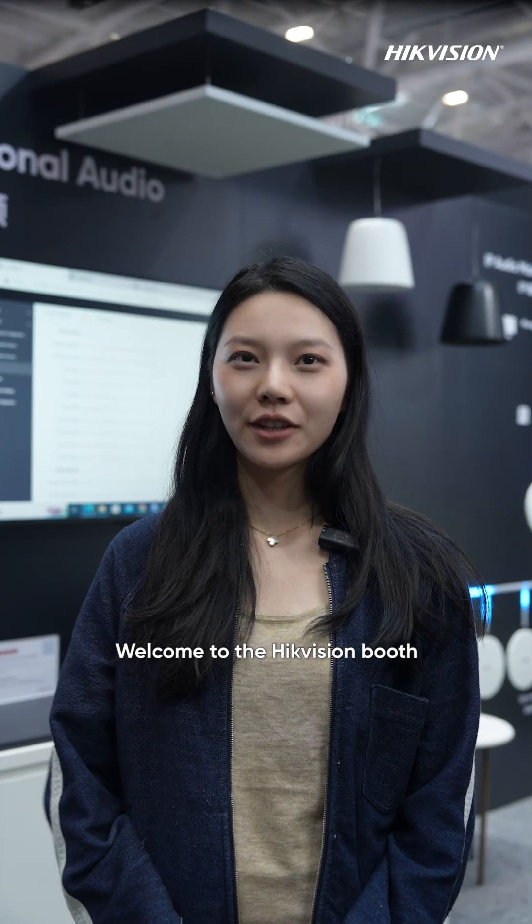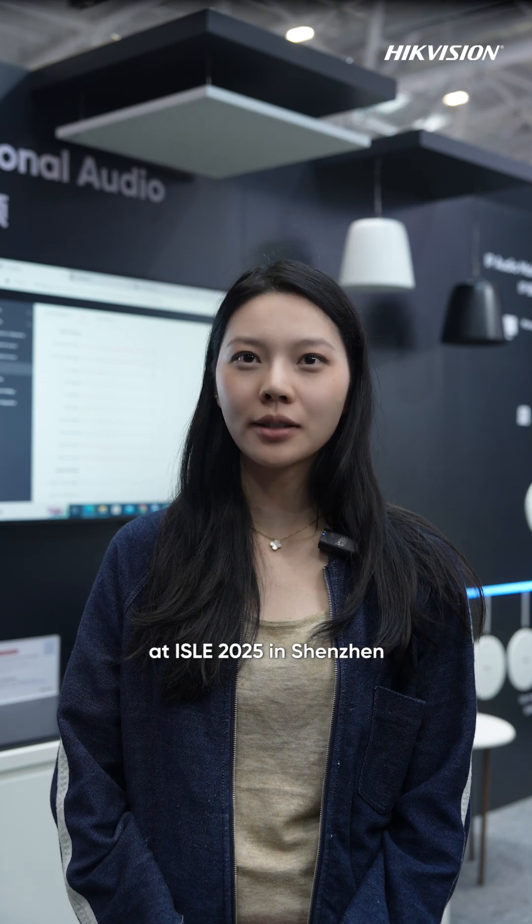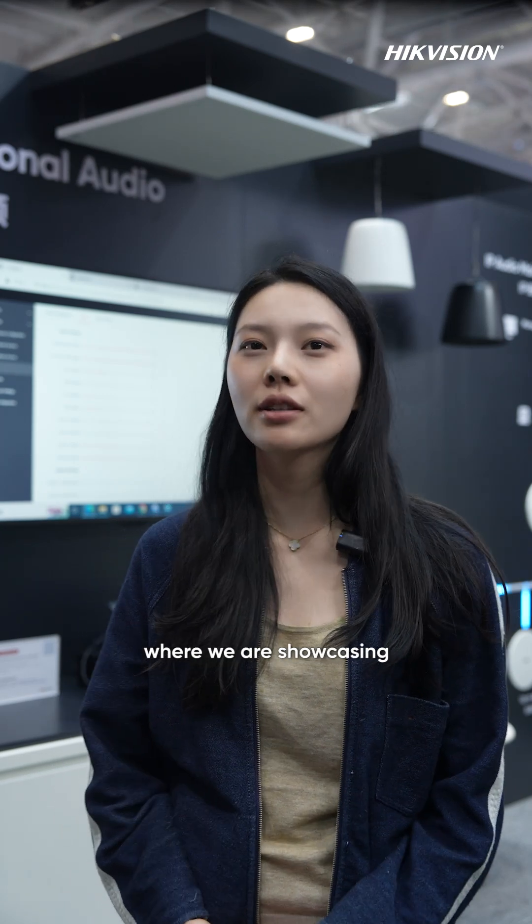Hello everyone, welcome to HackVision booth at ISLE 2025 in Shenzhen, where we are showcasing our latest pro AV innovations.